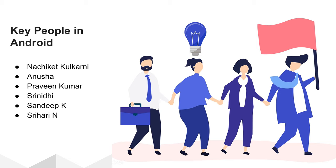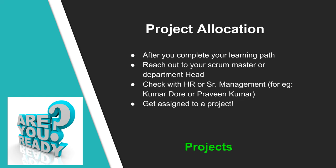If you face any issues or need any guidance or advice, you can always reach out to the key people in Android. After you complete your learning path, reach out to your scrum master or department head and let them know. In parallel, check with HR or senior management like KD or Praveen. The key goal is to get assigned to a project. Check on various projects and which ones require the skills you have picked. In case you are interested in specific domains like manufacturing, healthcare, or finance, make a request, though this may not be guaranteed as it depends on project needs.